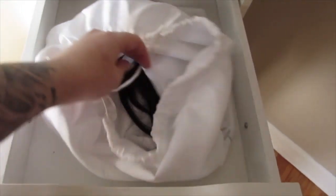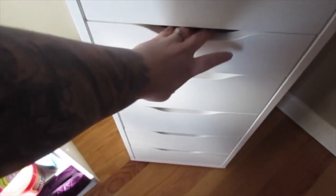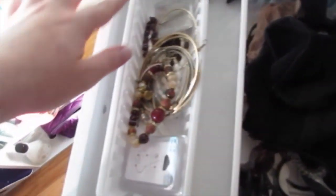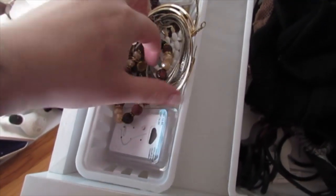The next drawer has my hair extensions, which are in a Michael Kors dust bag just so I don't lose them and they don't get tangled. I know this is not how you're supposed to store them but I don't really care — they're fine. The next drawer is miscellaneous: I have some headbands, these are all like hair accessories — extra clips, elastics. And then this is all my jewelry. I really don't wear jewelry too much; I have some bracelets, some hoop earrings, extra nose studs.